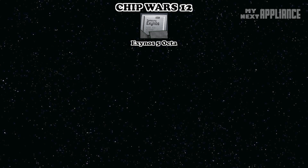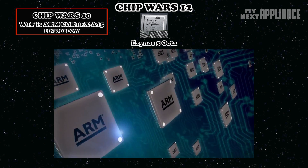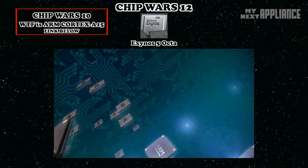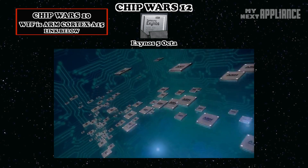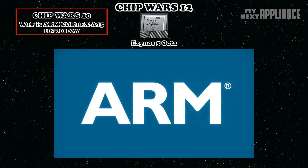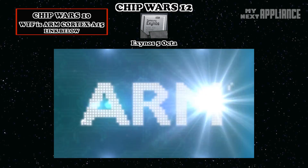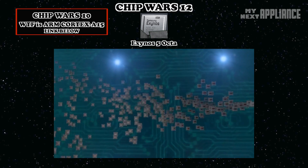Did you say Octa — as in 8 cores? Samsung really wants to differentiate the processors in upcoming Galaxy devices. Instead of focusing on the performance jump from the ARM Cortex-A9 to the A15 — which is huge, by the way — the term Octa is used to signal the power of the new Exynos behind 2013 flagship smartphones and tablets. However, it still really functions as a quad-core processor in that only 4 cores are active at any one time.